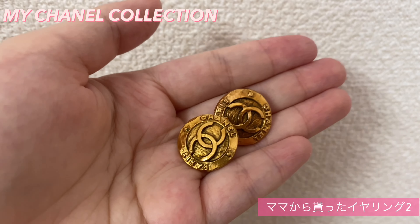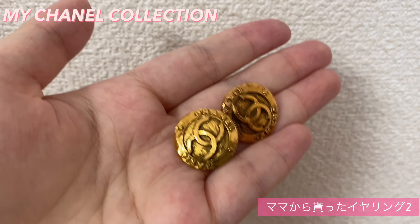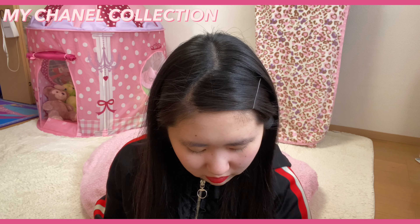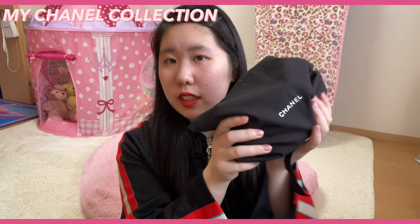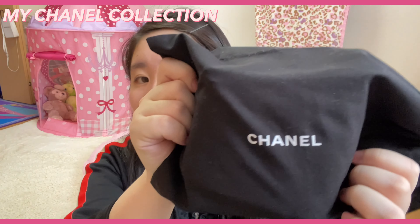ママは結構シャネルのものを持っているんですけど、私はあんまりまだ持っていなくてという感じです。これでアクセサリー関係のものは以上になります。続いて紹介していくものが、じゃじゃーん！この中には一番最近購入したものが入っているんですけど、じゃん。